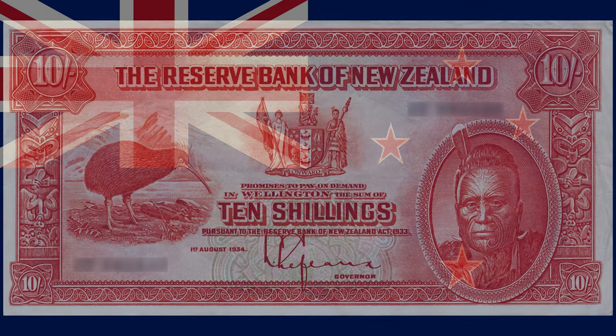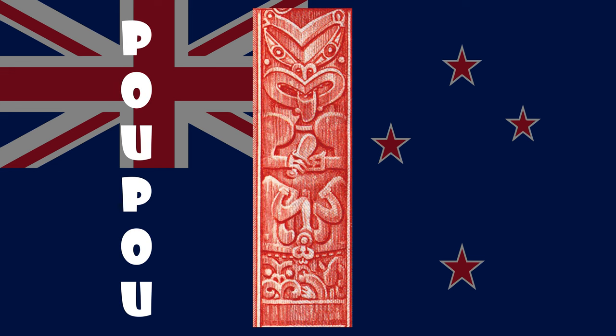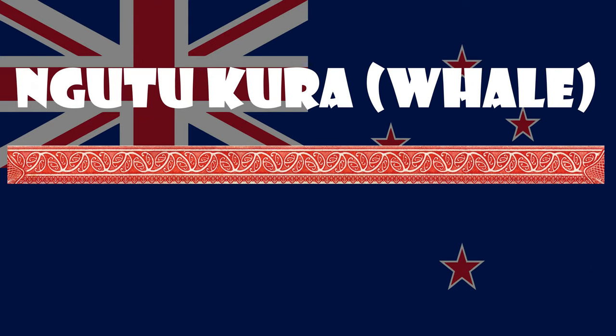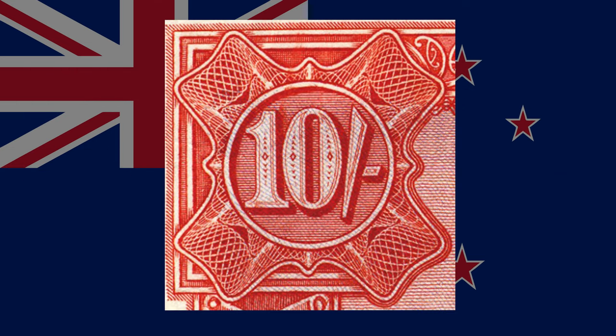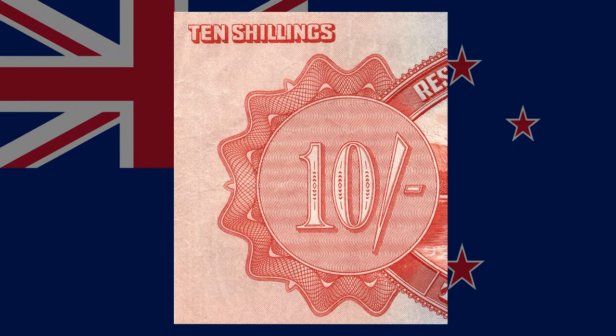The first series 10 shilling note is a dark orange-red. Its border comprises carvings of Māori figures on the sides and kōhaihai patterns at the top and bottom. The carvings are based on a poupou from an old village in Maketu, Bay of Plenty. The kōhaihai pattern, called Ngutukura, is based on the hammerhead shark. At each corner, '10 shillings' is written. On the reverse, the value is written in numerals, symbols, and in words.